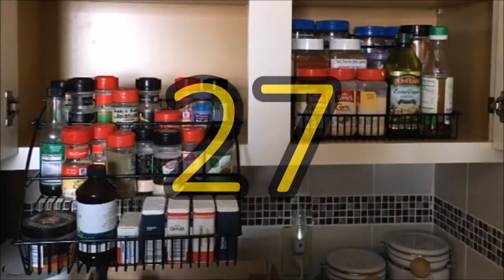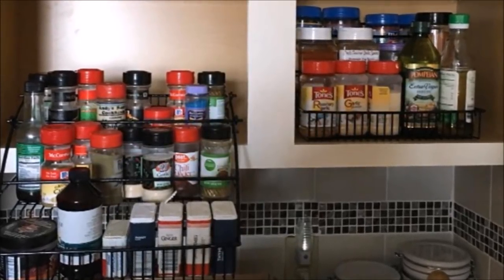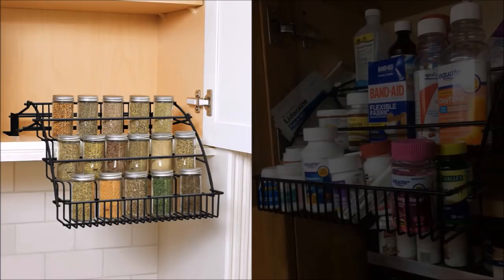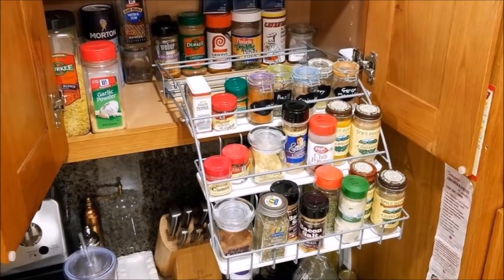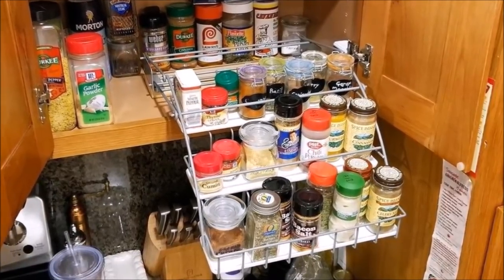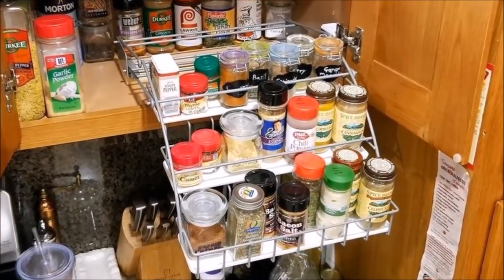27. Put all those spices together in a pull-down spice rack which mounts on the shelf of the cabinet. The pull-down design allows visibility of all the spices and makes them easily accessible. The spice rack is made of steel for durability and is also epoxy coated. This spice rack can also be used for medicine cabinets to store all your vitamins, supplements, and medicines.